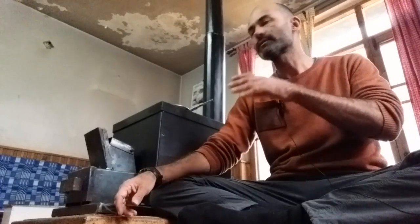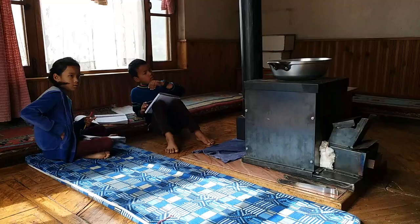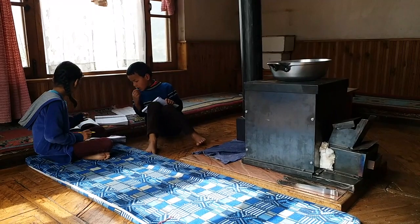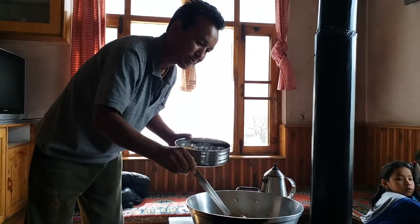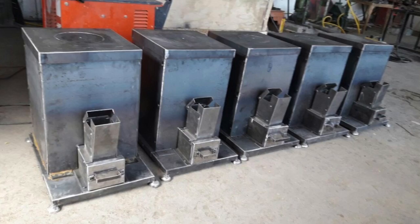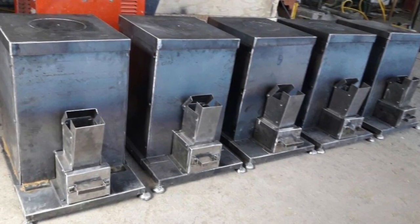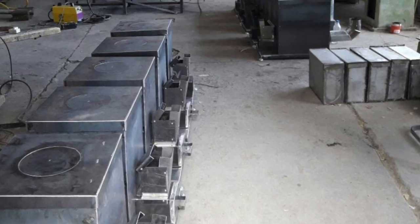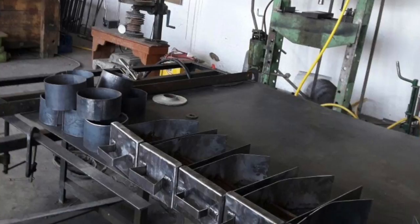This particular stove, in this version, in this size, is going to transform the Himalayas because they're so much in need of something that's incredibly efficient and incredibly clean burning. We now need to take it into production, which means going to the factory — which is all lined up and ready to go. They just need the funds to buy the steel to make the stoves so that we can have a thousand units ready for the coming winter.